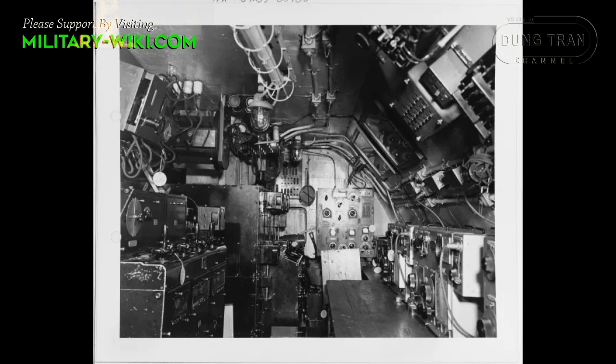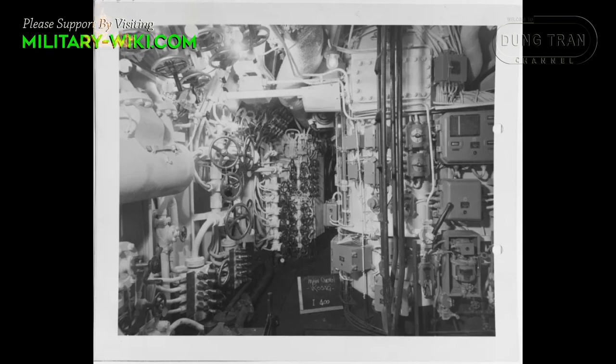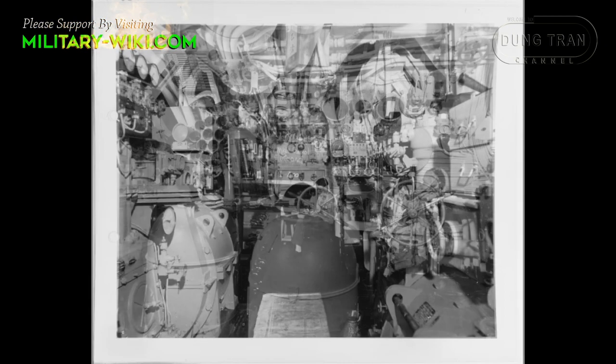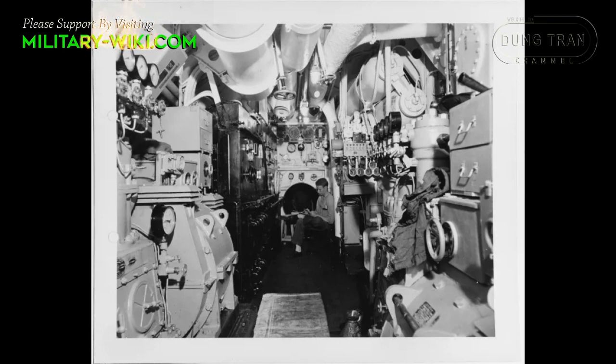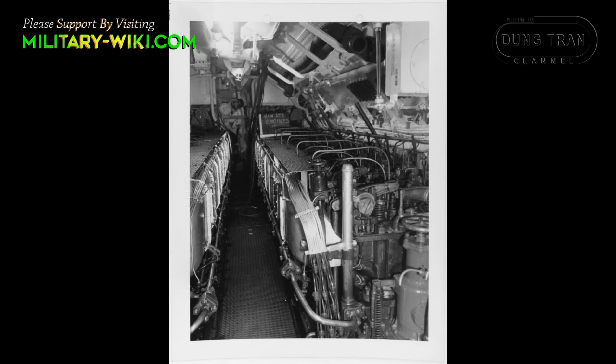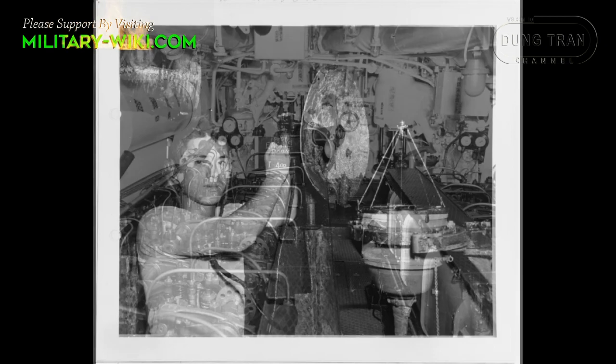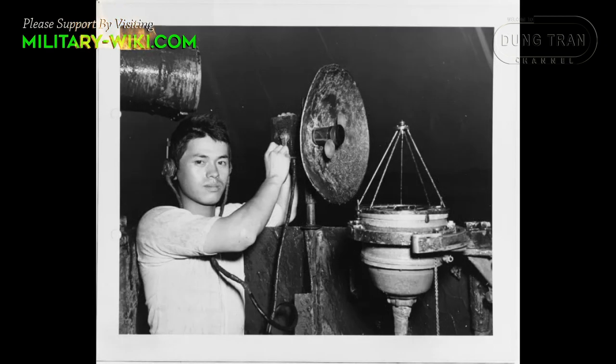Electronics on board the I-400s included a Mark III Model 1 air search radar equipped with two separate antennas, capable of detecting aircraft out to a range of 80 kilometers. The boats were also equipped with Mark II Model 2 surface radar sets with distinctive horn-shaped antennas. Each boat carried an E-27 radar warning receiver, connected to both a trainable dipole antenna and a fixed non-directional antenna made up of a wire mesh basket and two metal rods.